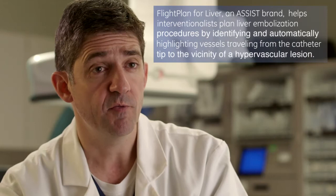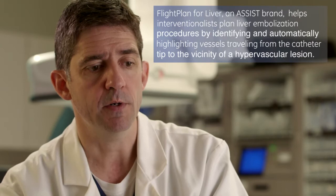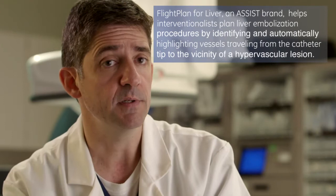Other features that are important to mention are the software. Among the advantages of the Discovery 740, we have the flight plan — basically a software that helps us tremendously to be more accurate in performing selective liver embolization procedures.